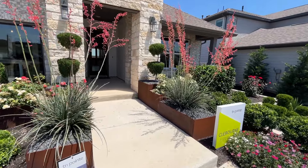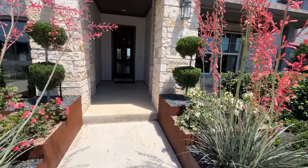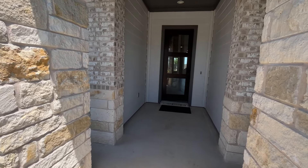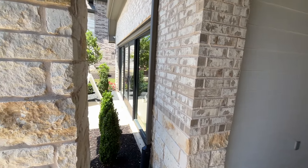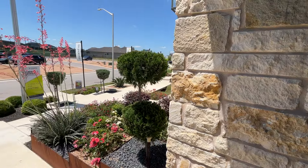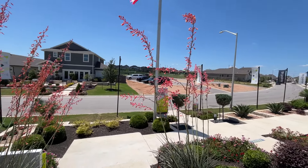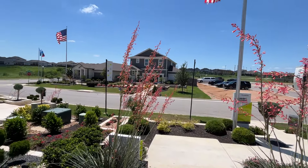This house is a three bed, three bath, 2,168 square feet. The floor plan is called the Cleburne and it is built by TriPoint Homes. The sales representative here is Alicia and we are in South Austin, Texas.